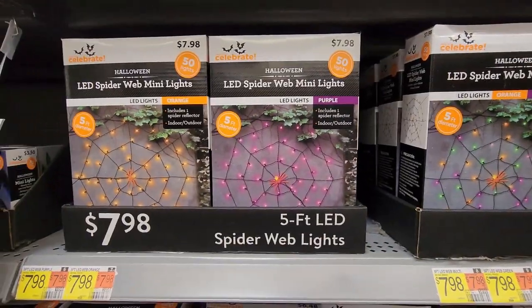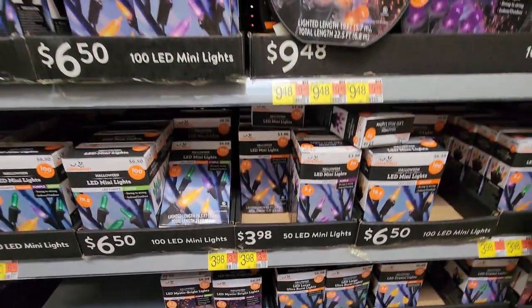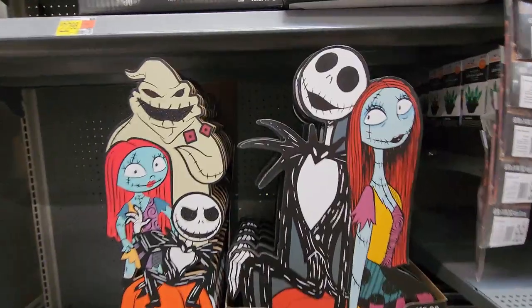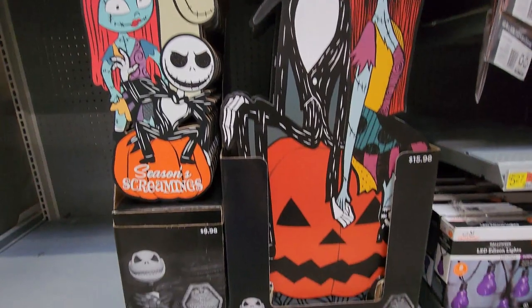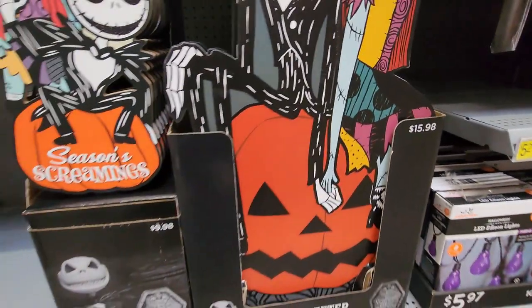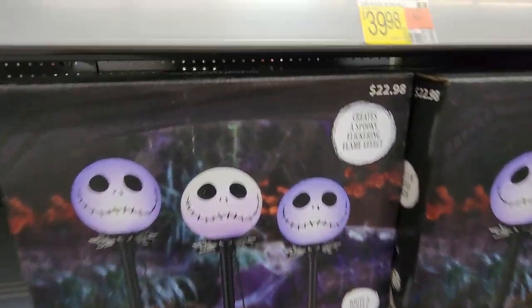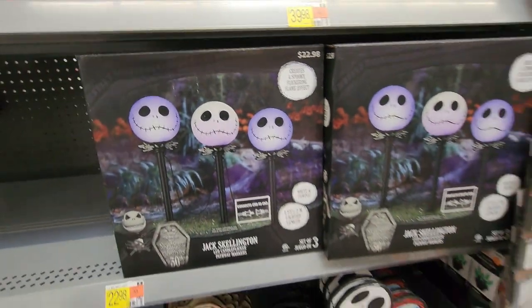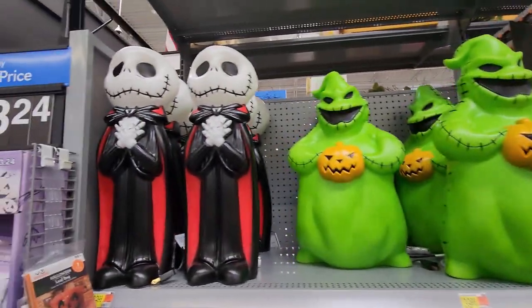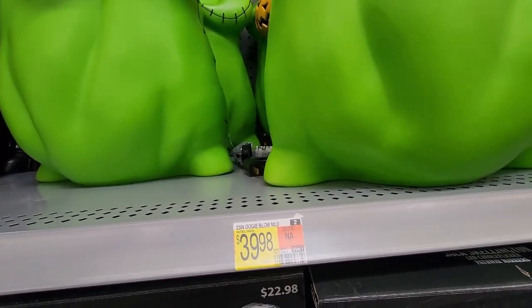Web lights are cool for outside. There are also basic mini lights — those are my favorite. And these Jack Skellington yard signs for $15.98 — I really love Jack, I've just gotten into him over the past year or so. These little stakes for the yard are cute too, and look at these — they're adorable at $39.98.